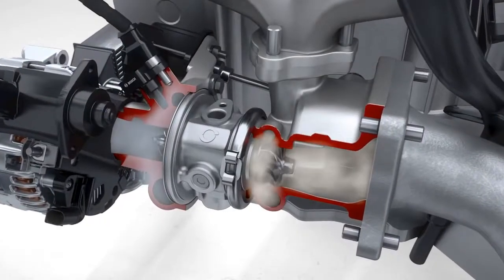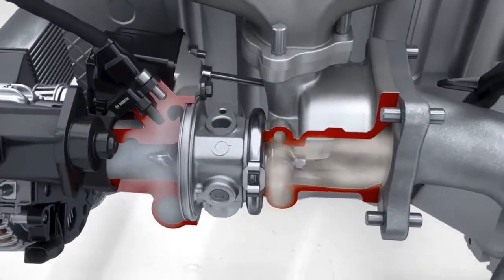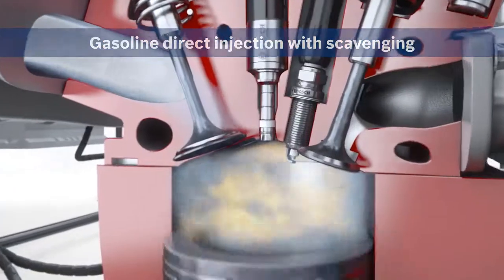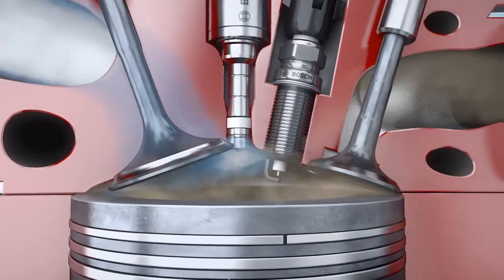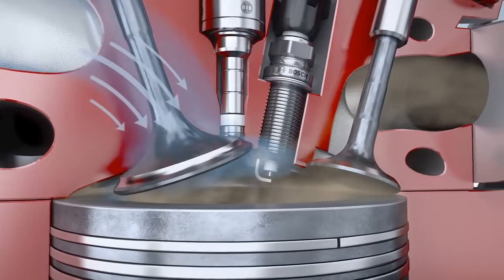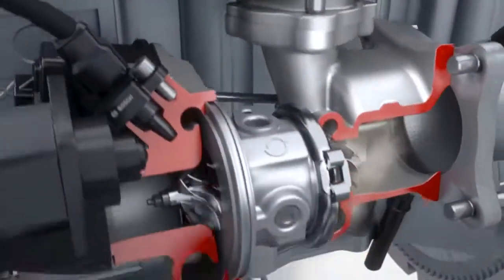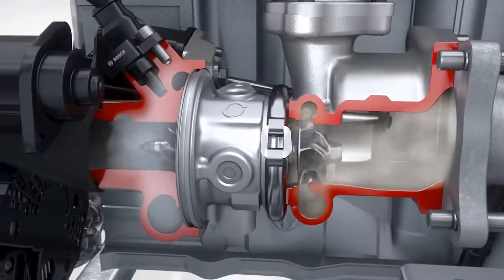Turbochargers require a certain minimum engine speed to attain their charge air pressure. If the speed is too low, a turbo lag occurs. Scavenging is the system innovation from Bosch that works to counteract turbo lag. The intake and exhaust valves are open simultaneously for a moment, creating a dynamic pressure differential between the intake and exhaust sides of the engine. Fresh air flows into the combustion chamber and flushes the exhaust gas from the cylinder through the open exhaust valve towards the exhaust manifold. The increased flow of exhaust gas creates 50% more torque at low engine speeds, counteracting turbo lag.